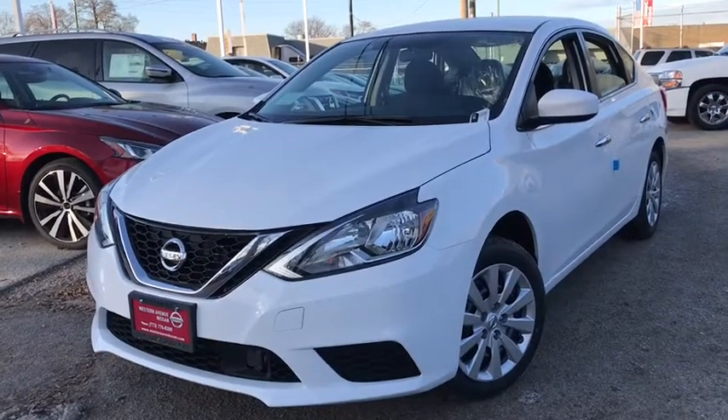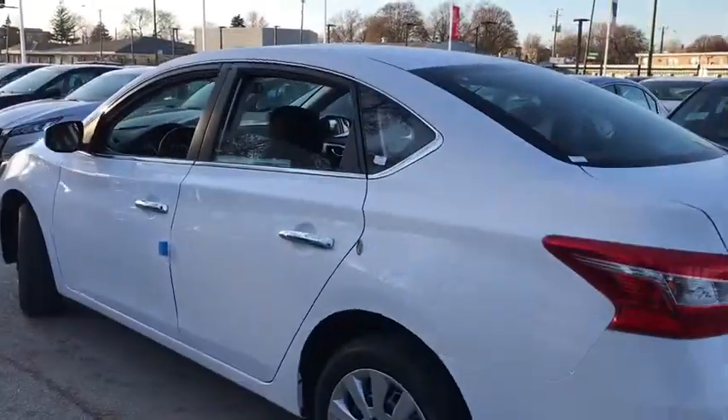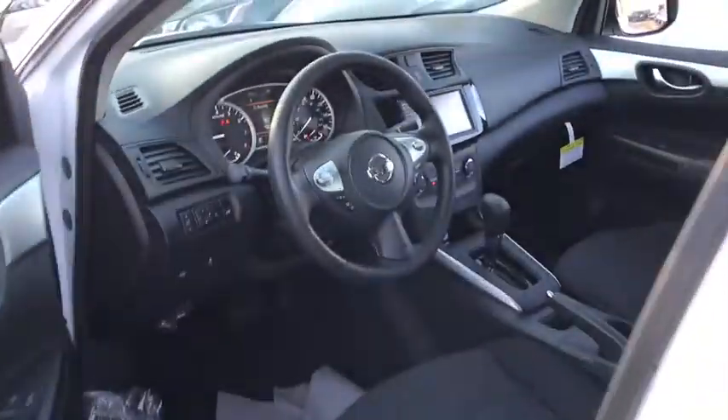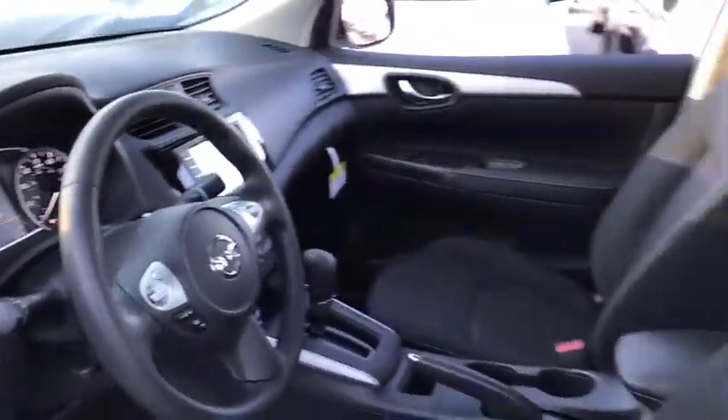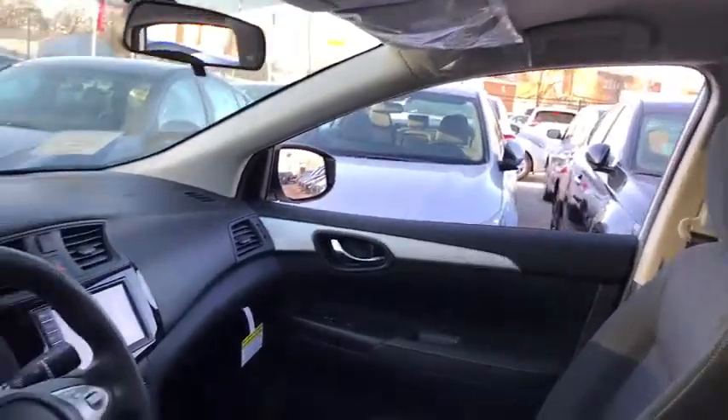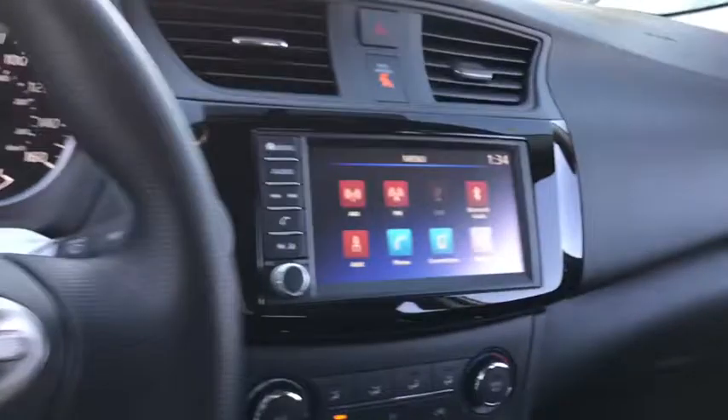Take a ride in the 2019 Nissan Sentra. With its spacious and versatile interior and stellar fuel efficiency, the Nissan Sentra is the obvious choice for anyone who wants to enjoy a stylish and comfortable ride. This vehicle has less than 100 miles.